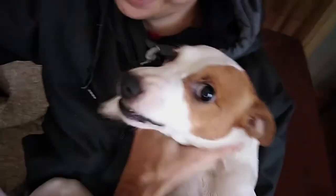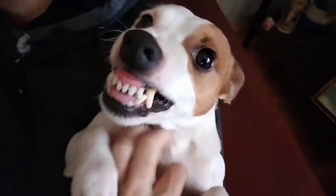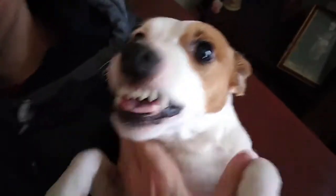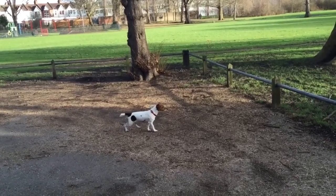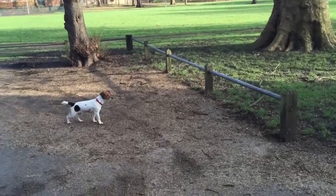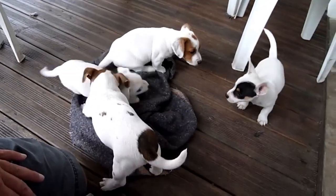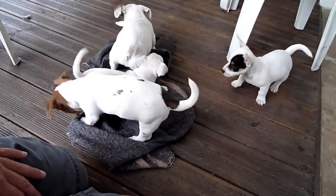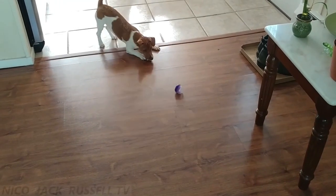Jack Russell puppy training. Because they were bred for work, Jack Russells need early training and socialization to prevent their hunting instincts from causing trouble. Jack Russell puppies are smart but they can get sidetracked easily, which is why brief, enjoyable training sessions with treats as rewards are most effective for them. Stay dedicated to your training so that your efforts are not wasted, and keep your dog engaged with challenging activities such as problem-solving games and agility courses.